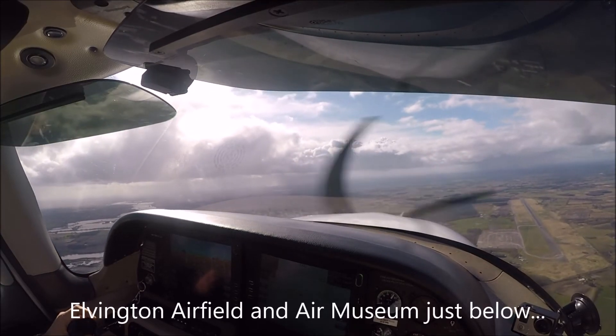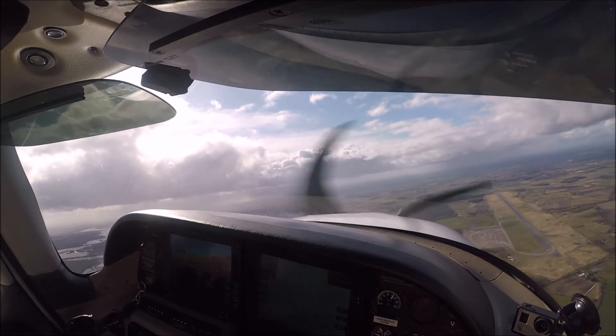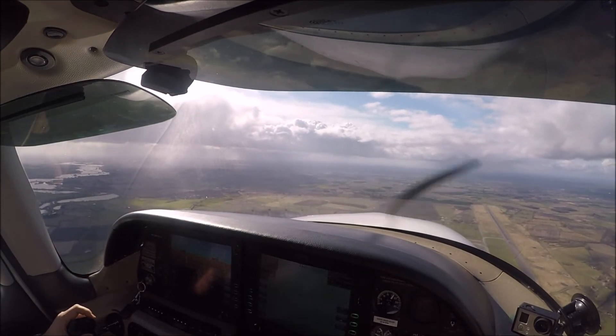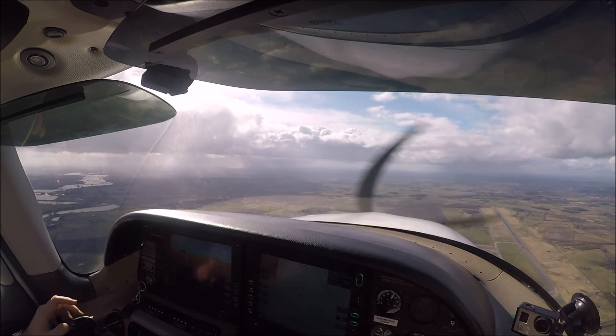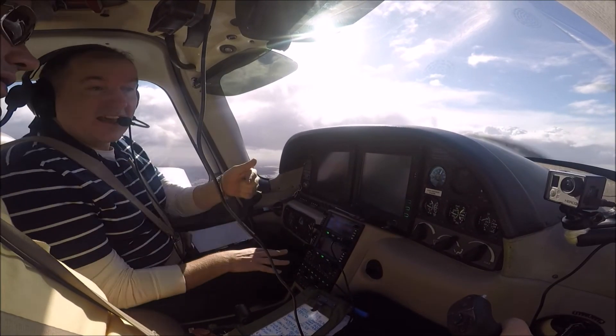One Charlie Delta, now 8 mile long final, number 2 to land. One Charlie Delta, Roger. Surface wind 250 degrees, 8 knots. Roger, one Charlie Delta. Oh, that's lovely — quite a good pilot, quite a good pilot.